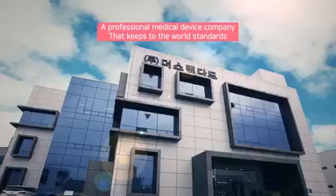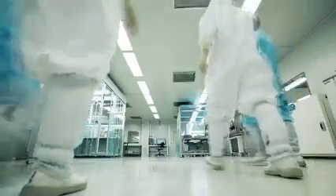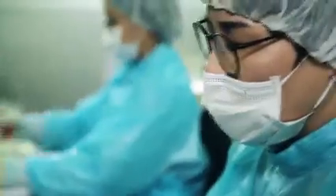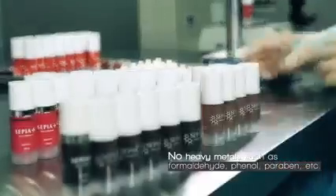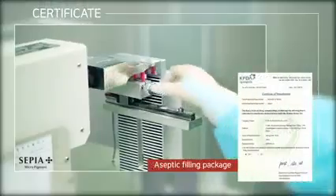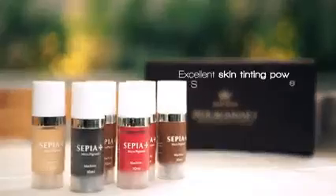Sepia has the excellent technical skills of a professional medical device company that keeps to the world's standards. With mineral pigment as the main ingredient, its biocompatibility is high. Unlike other products, it uses safe materials with no heavy metals harmful to the body, such as formaldehyde, phenol, and paraben. In an ISO level 5 clean room, they undergo ISO 13403-2 standard sterilization.